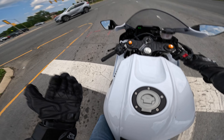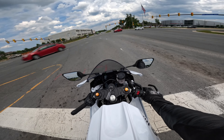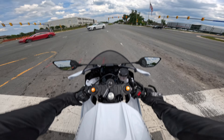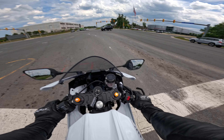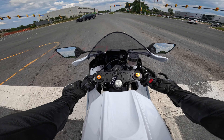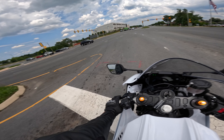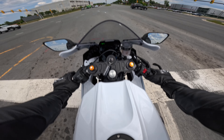Another question I've been getting from you guys is: am I still gonna keep my R7 when I pick up an R6? Truthfully I want to — that would be ideal to have both — but I'm not gonna keep this bike if I don't ride it.